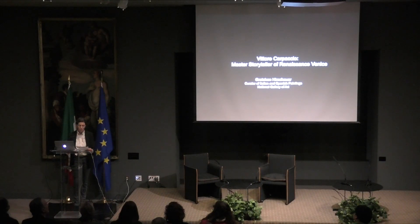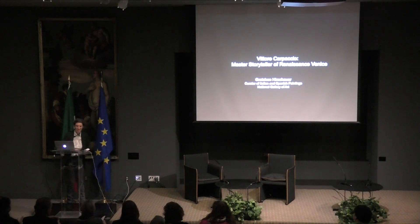Without further ado, I would like to leave the floor to Dr. Gretchen Hershauer, curator of Italian and Spanish paintings at the National Gallery. Thank you.